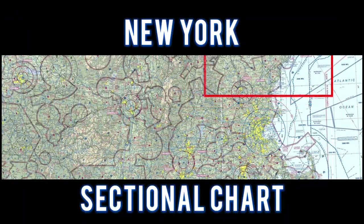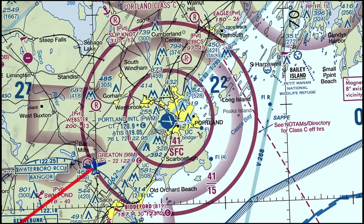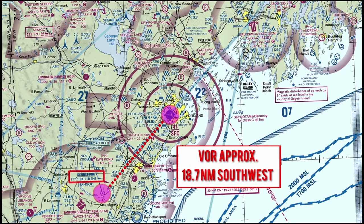For this flight, let's take a look at the New York sectional chart. Jason flew to Portland International and entered a right downwind to runway 18. The Kennebunk VOR is located approximately 18.7 nautical miles to the southwest.